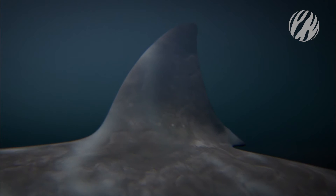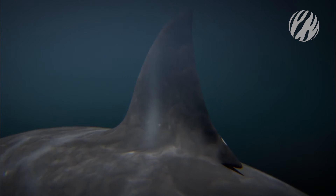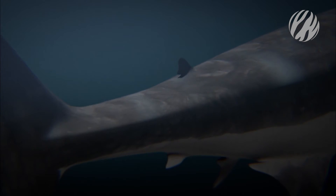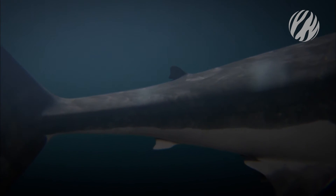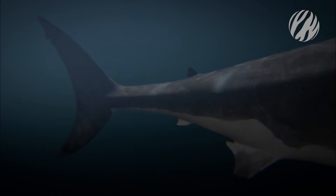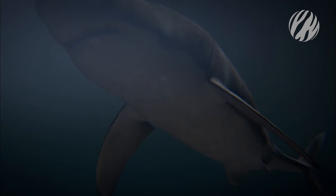Its iconic dorsal fin stabilizes the shark at speed, and its smaller second dorsal reduces drag. The great white's massive tail is the source of its explosive power, while its huge, flexible pectoral fins control its movement.